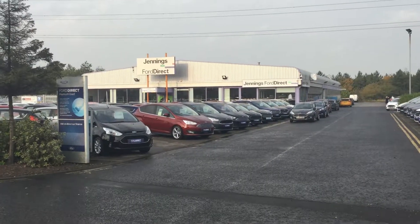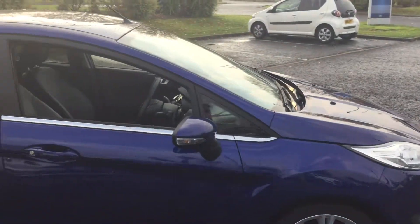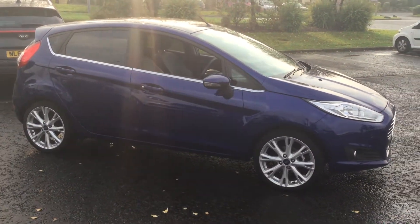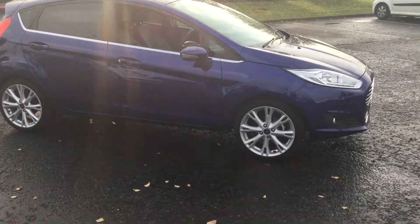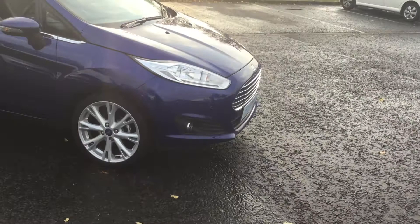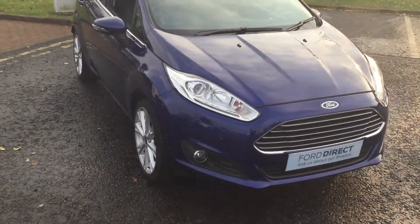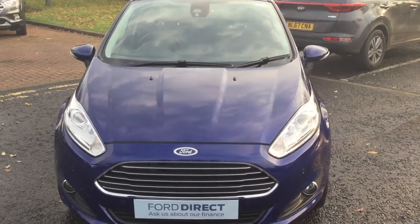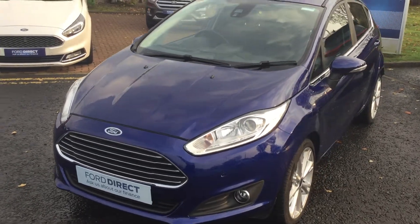Hello and welcome to Jennings Ford. Today the vehicle I'm showing you is the Ford Fiesta 1.0L EcoBoost Titanium X in 5-door Deep Impact Blue. The registration of this vehicle is EJ66 VGE, registered in November 2016, and it currently has 3,470 miles on the clock with a petrol 1.0L engine.